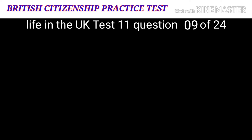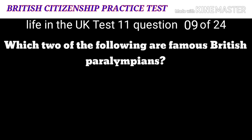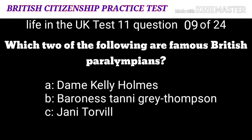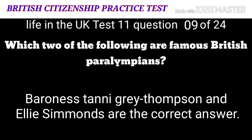Question 9: Which two of the following are famous British Paralympians? A: Dame Kelly Holmes. B: Baroness Tanni Grey-Thompson. C: Jane Torvill. D: Ellie Simmonds. The correct answers are B: Baroness Tanni Grey-Thompson and D: Ellie Simmonds.